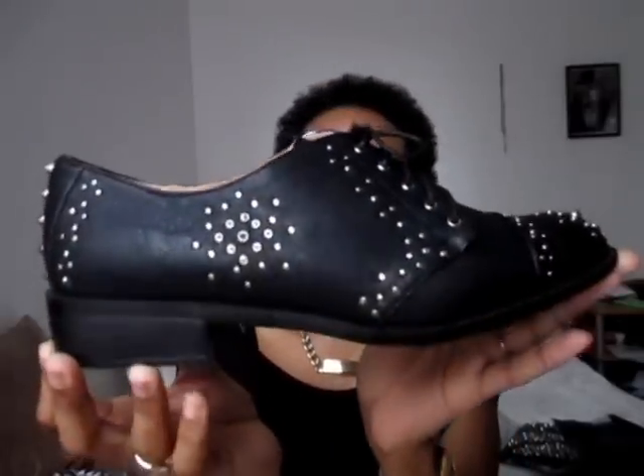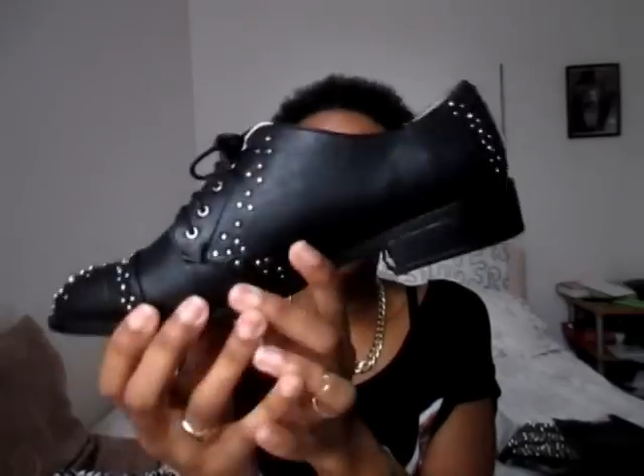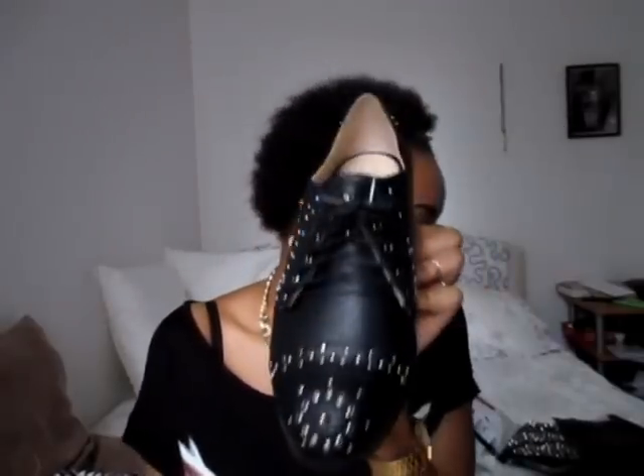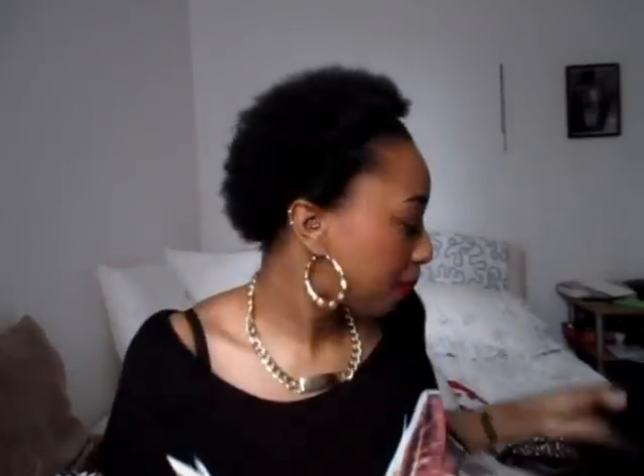The last item is a pair of shoes from Zara — gorgeous studded brogue shoes, absolutely stunning. I've worn them around the house and they are so comfortable. These went down in the sale to £19.99 and I grabbed them straight away. Definitely very happy with that purchase.